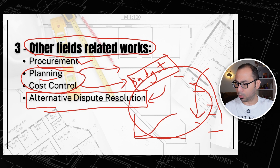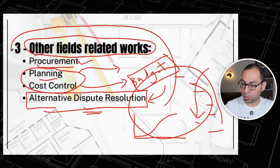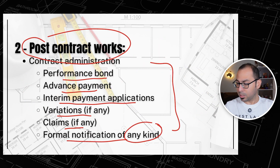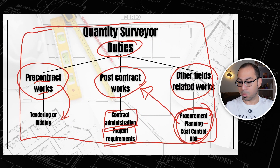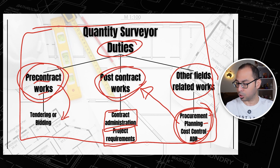For alternative dispute resolution, you will encounter this in case of a dispute — it won't be something regular, but having strong knowledge here is a very important area if you want to grow. To summarize, our duties and responsibilities come under three main categories: pre-contract — tendering or bidding; post-contract — contract administration and project requirements; and other fields — procurement, planning, cost control, and alternative dispute resolution.